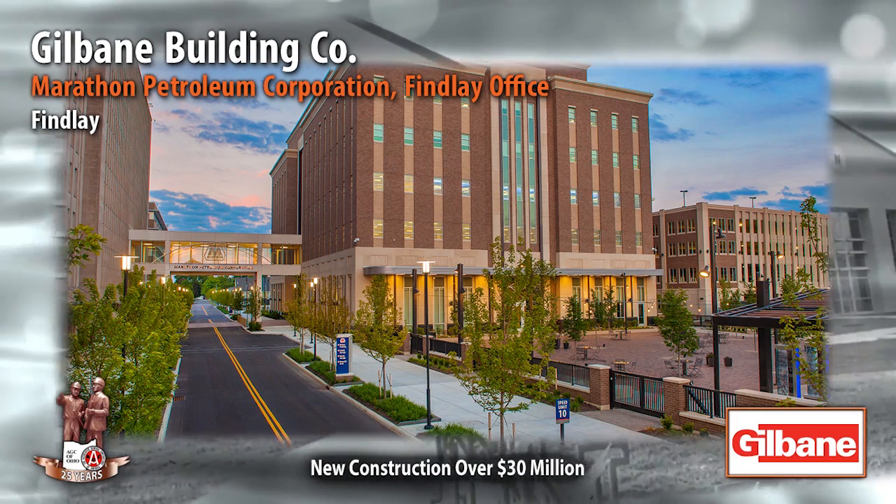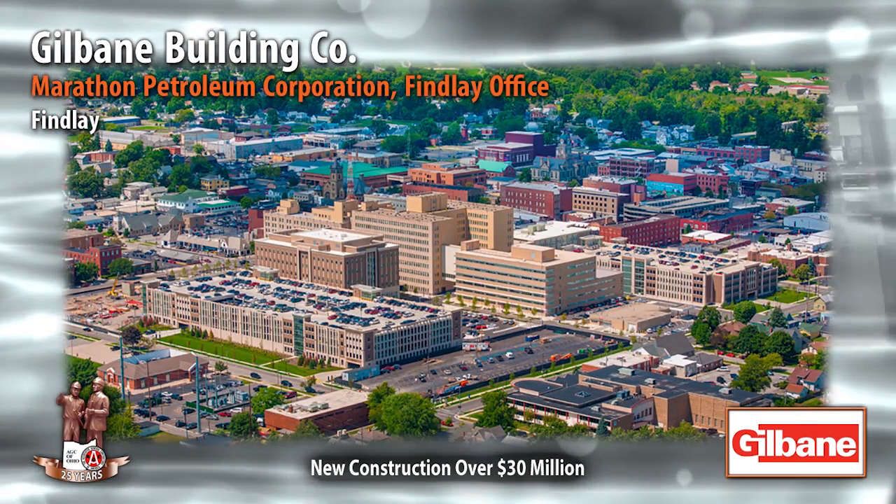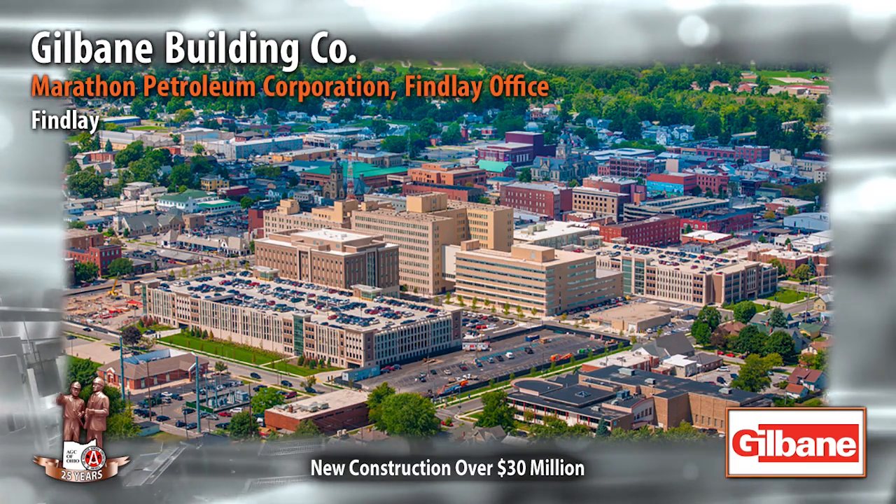Five pedestrian bridges connect all of the new buildings with existing ones, and new streetscapes and an outdoor plaza enhance the campus.